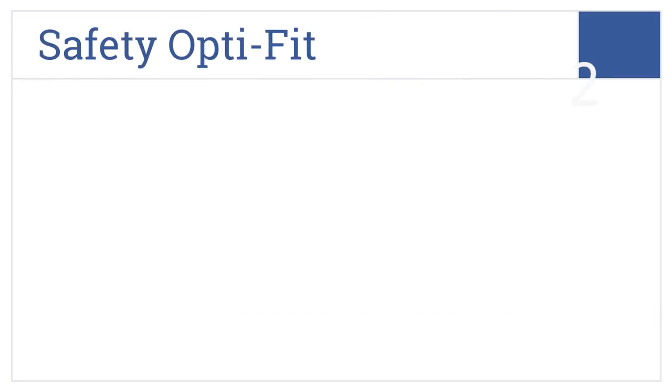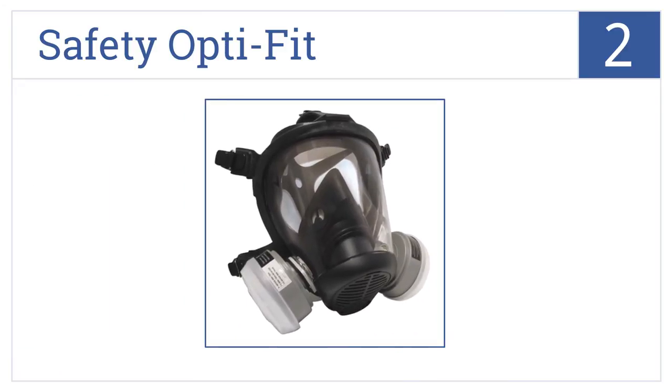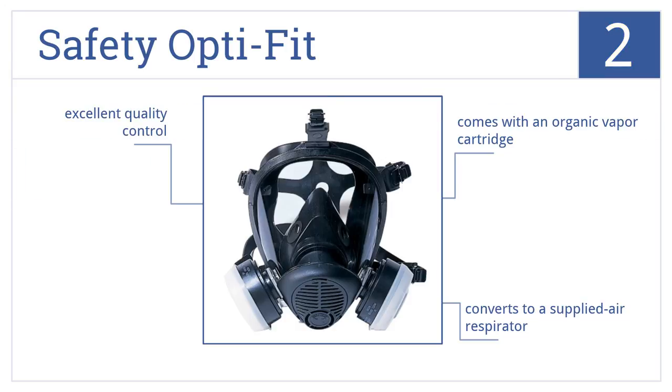At number 2, the Safety OptiFit features a nose cup designed to prevent fogging. Its lens is also scratch-resistant and replaceable. It comes with an organic vapor cartridge and converts to a supplied air respirator. The manufacturer uses excellent quality control.